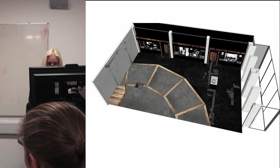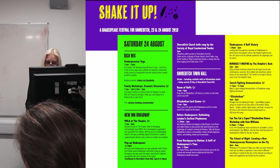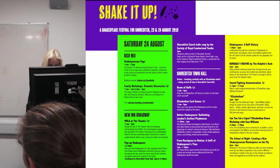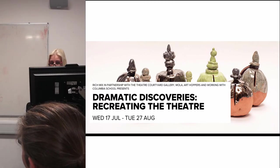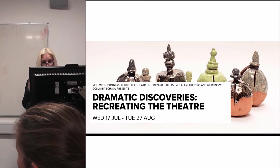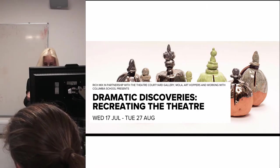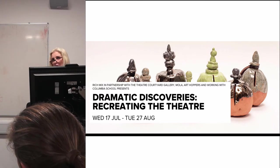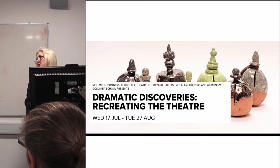This summer the site was a catalyst for 'Shake It Up', a weekend festival celebrating Shakespeare and designed for people to discover Shoreditch in a whole new light. It included 'Dramatic Discoveries: Recreating the Theatre' — an exhibition highlighting artworks made by eight and nine year olds from the nearby Columbia School. MOLA took finds from the site into the school, and Art Hoppers and Rich Mix worked with the kids to create replica ceramic tiles and money boxes. Already, even before the new building is open, the archaeology is contributing to and enriching the life of its community.